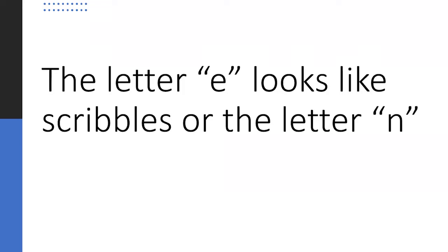The letter E looks like scribbles — or at best, the letter N. These are three examples of the letter E and there's absolutely no resemblance to anything I would have thought of as an E. Here's an example of a name — see if you can pick out the letter E in that name.